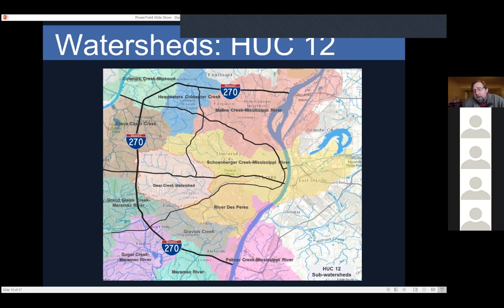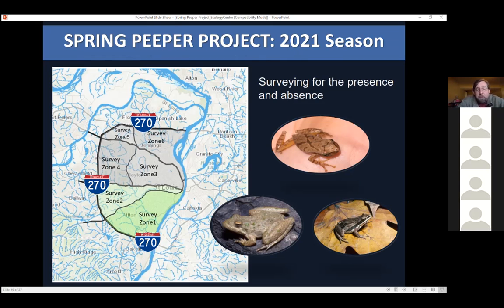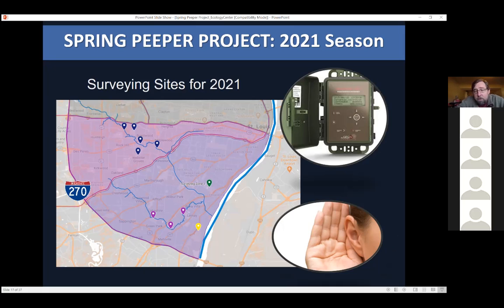Looking at the watershed hydraulic units, this year — just because of time and I have an assistant helping me — we're going to break the area into surveying zones, using the road system which usually surrounds some of these different water systems. We're going to survey around 12 sites this year — some are county parks, some are places people have told us they've heard these species, and we're still adding to the map. We're also going to survey some stuff on the outside of 270. Recording-wise, we'll probably end around late April into May because these guys are done calling by then.